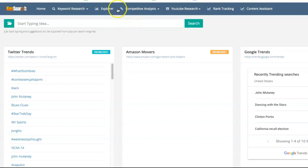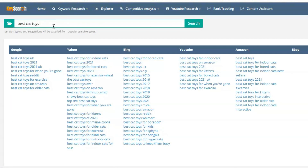Dedicate 20 to 30 minutes to this brainstorming session and you can walk away with at least 20 to 30 blog post ideas that are easy to rank for in Google. We'll get started with KeySearch's brainstorming tool, which you can find under Keyword Research > Brainstorm. A simple search for 'best cat toys' gave us a bunch of more specific ideas — for example, best cat toys when you're gone, best cat toys for exercise, best cat toys for older cats, best cat toys exercise wheel, best cat toys for indoor cats, best cat toys without catnip, best cat toys for blind cats. The list goes on and on.